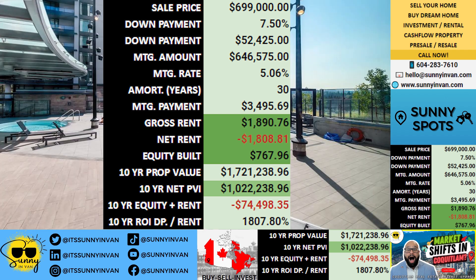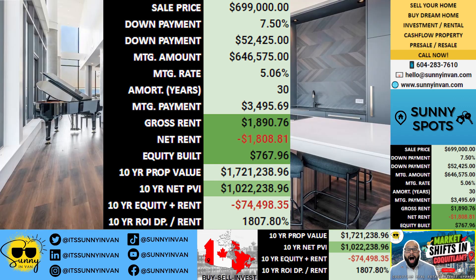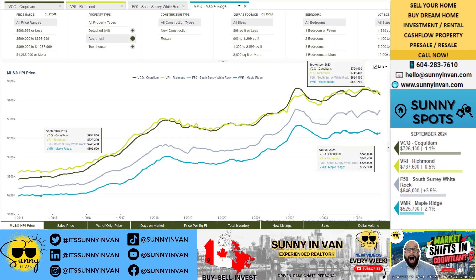Even with a modest yearly ROI on the down payment alone at minus 3.45%, over 10 years the equity built through your payments will reach $119,649, which is a substantial gain on your initial investment.